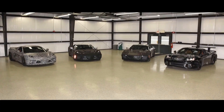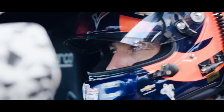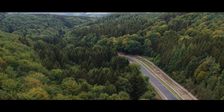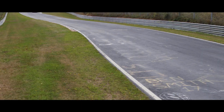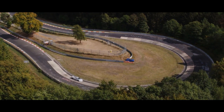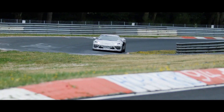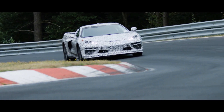A Corvette has to be a very good grand touring vehicle. You have to be able to go get groceries at the grocery store and then go conquer the Nürburgring as well. A Corvette has to be a good one.